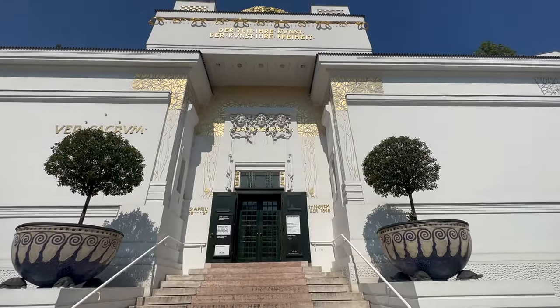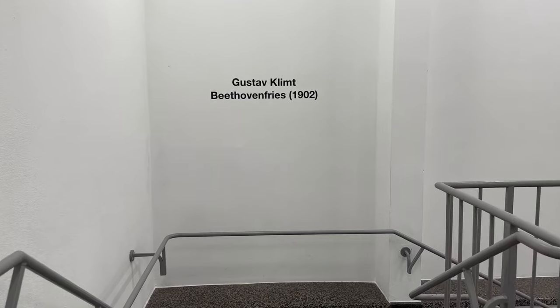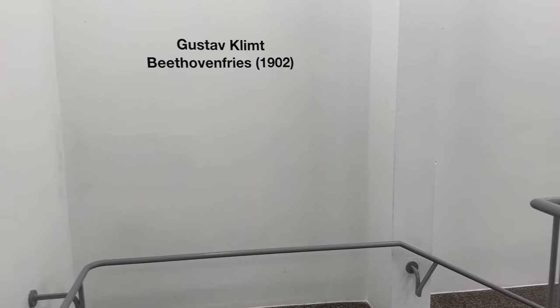Follow me in, let's go see. Once you enter the Secession Building, turn left and go downstairs. The Frieze is kept in a temperature-controlled room. But first, I have a question for you.